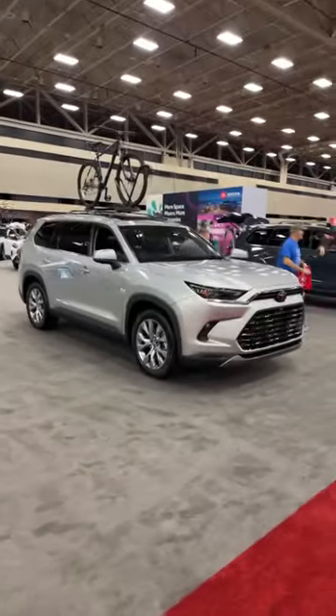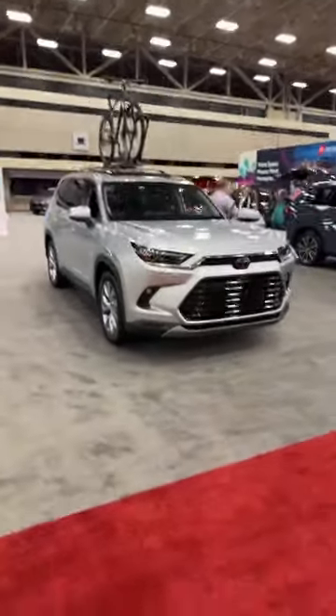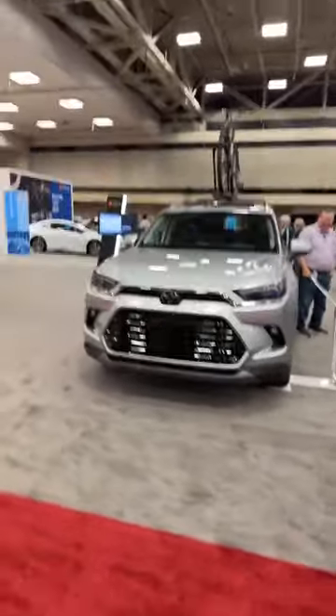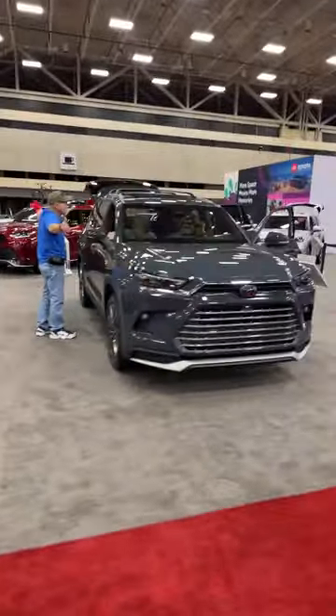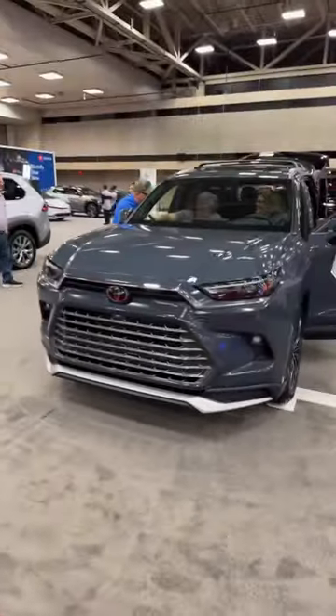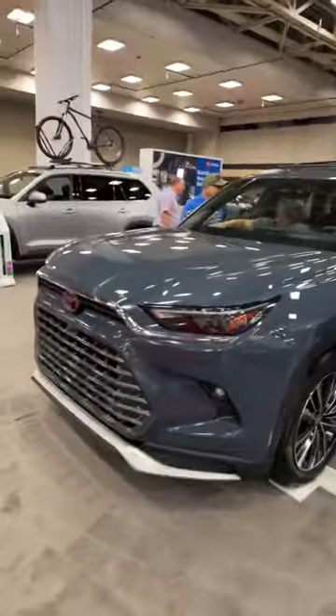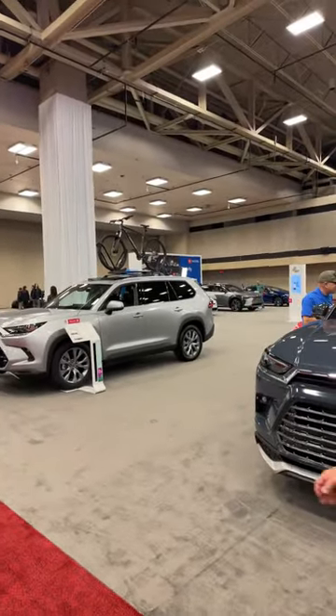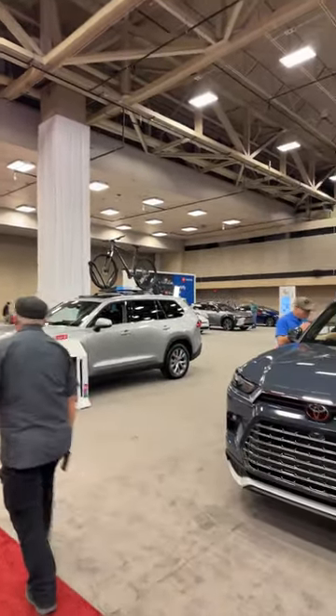I like the Grand Highlander better than the Lexus version we'll see later. We've got the Limited trim and the Platinum trim — top trim with a hybrid powertrain. It starts at $43,000 but this one fully loaded is $56,528. In the back we've got all the electrified vehicles — the Prius and the fully electric bZ4X.